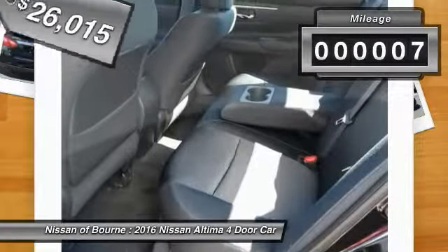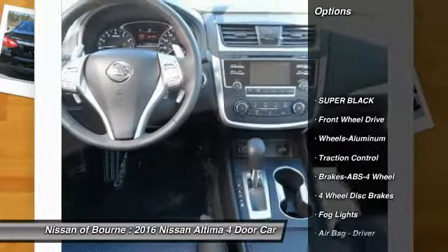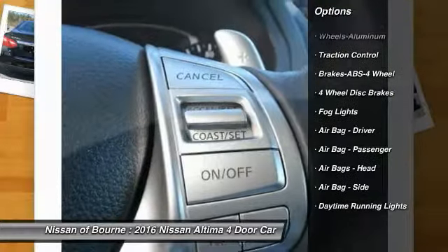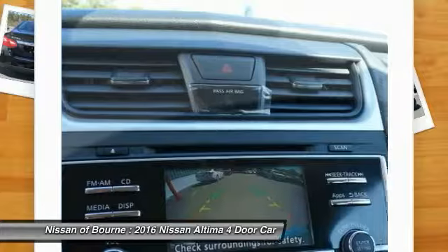This vehicle has less than 100 miles. Here are some of this vehicle's great options: traction control, anti-lock braking system, aluminum wheels, FWD, fog lights, daytime running lights, four-piece floor mat set.